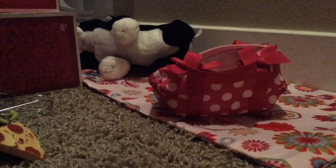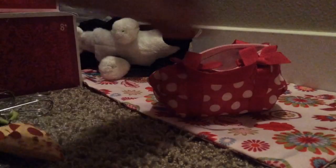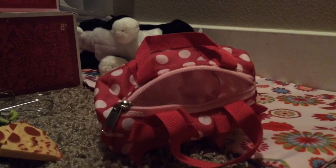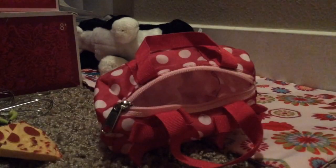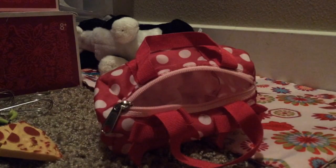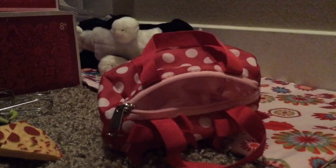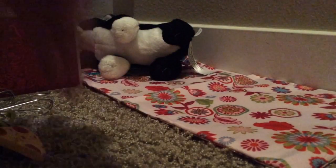It also comes with toothpaste, but my sister put the toothpaste somewhere. Another pizza. And it also comes with two cupcakes — a red one and a blue one. So that's all that's in her bag. I just keep it in there so I wouldn't lose anything.